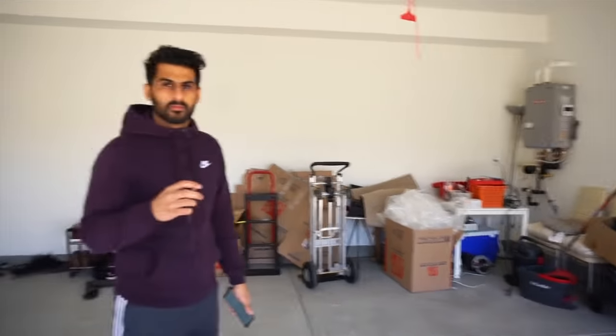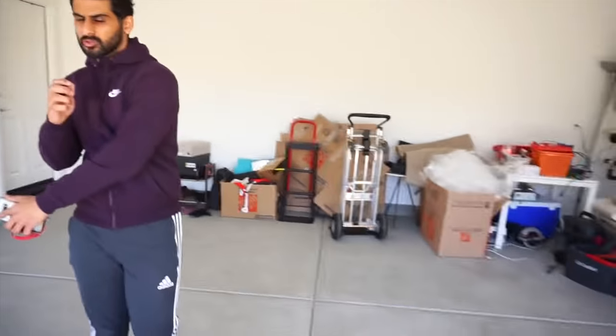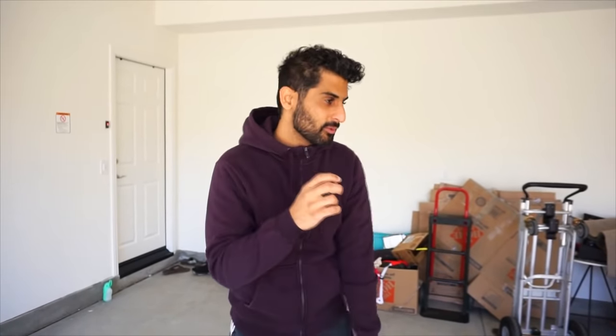Let's start off with where we're at right now, and that is the garage — a two-car garage. I was originally thinking of making the gym in here, but I think I have a better room, which I will show you guys, where I'm actually going to build a home gym, and that's a whole other video. I'm going to be making a home gym, so make sure you subscribe to watch that.